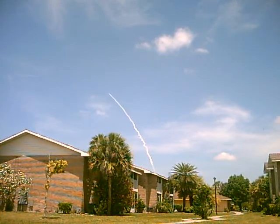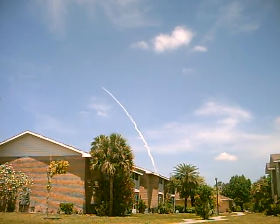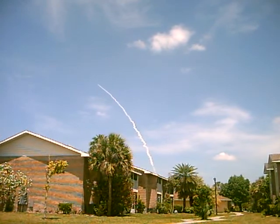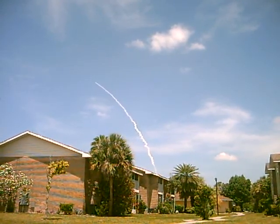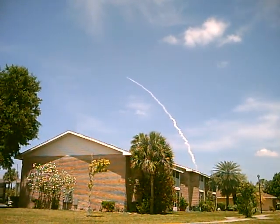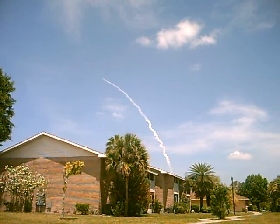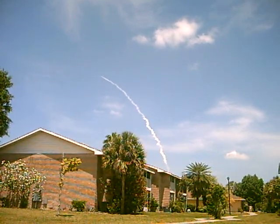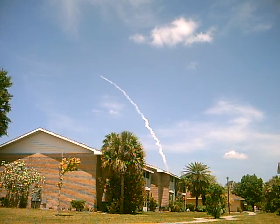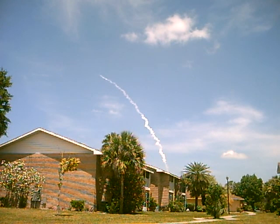Just in time to see Space Shuttle Atlantis for the last time ever. It's a good day. We just got the booster separation — for the first time and the last time ever, Space Shuttle Atlantis.